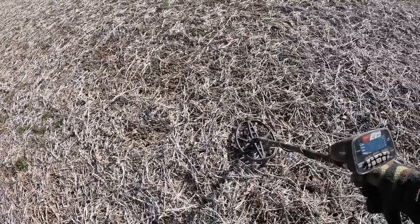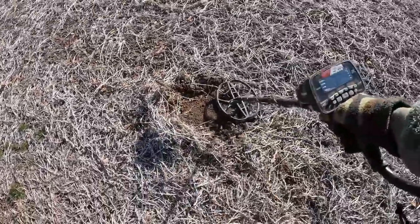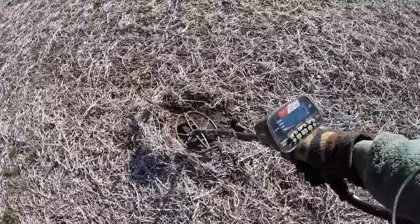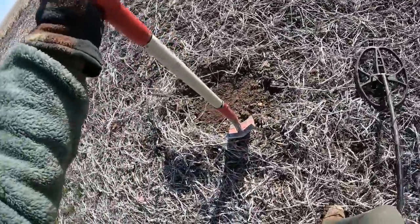I'm hearing lots of iron in here but I got a really sweet signal — had to get you out for this one. It just sounds really good, not too big, kind of coin-like — reading about 81, 82 on the meter. Let's dig it together.